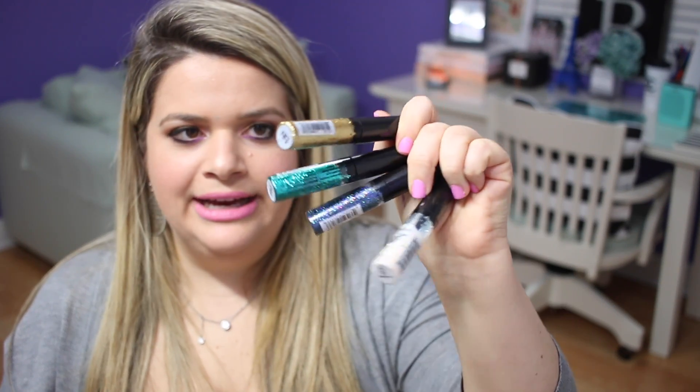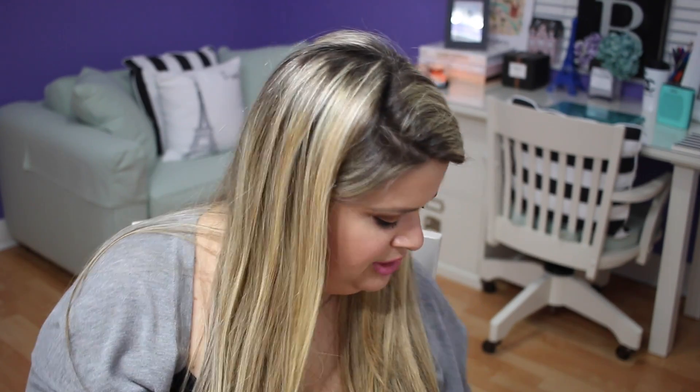Getting rid of these NYX glitters — I had a bunch with little tassels, but they've already dried up. These were really good, but if I ever need glitter for Halloween or something special I'll just buy some fresh ones. It's not something I'll keep in my collection until I need them. Also getting rid of little loose glitters — I never use them and they're old, so I'm throwing those away.